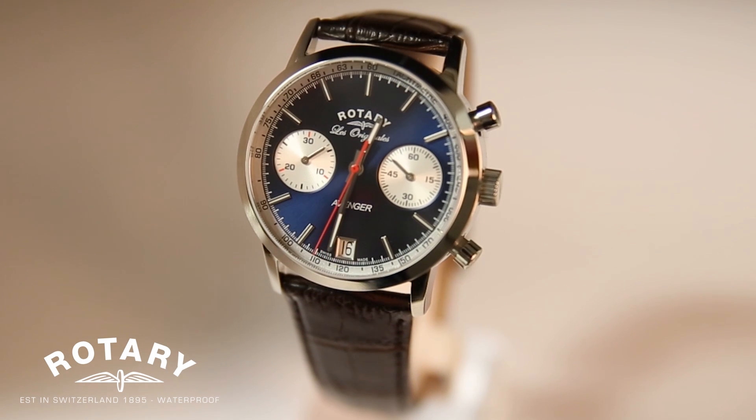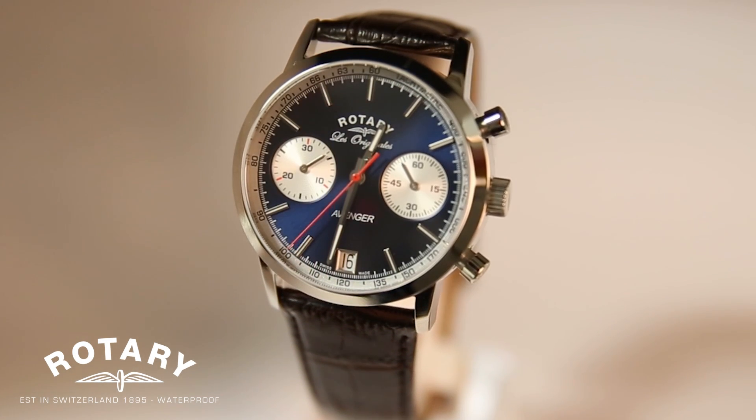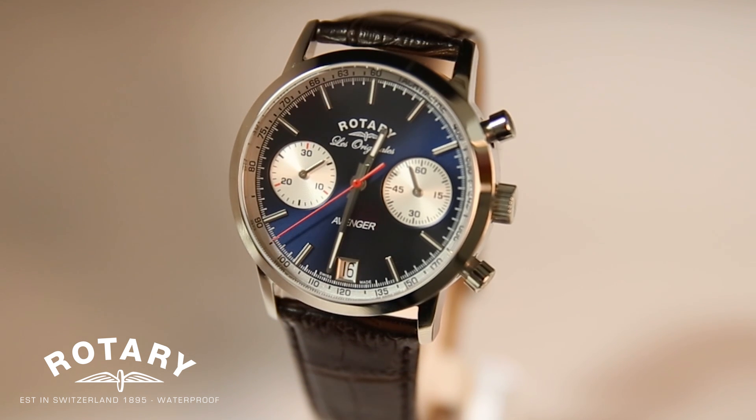A chronograph watch offers our customer a different aesthetic — something different to look at on the dial as well as being functional. It also adds an element of intrigue, and it's something that's been in our collection for a long time. It's an essential part and we like it particularly because it's quite diverse. We can use it in the Monaco, for example, being a dress watch, or in something a bit more retro like the Avenger.